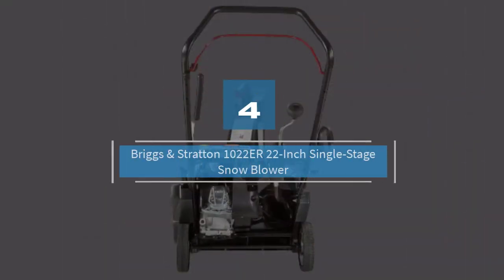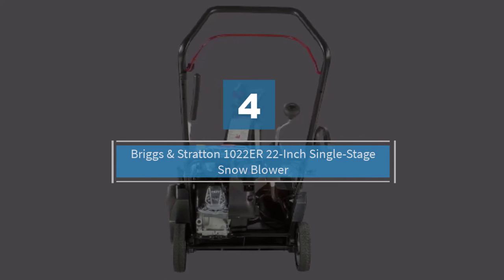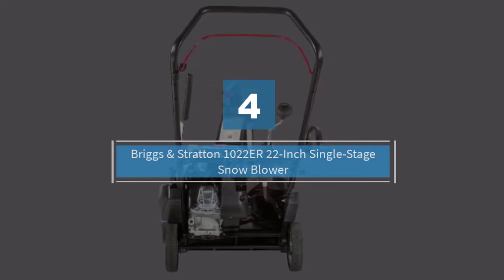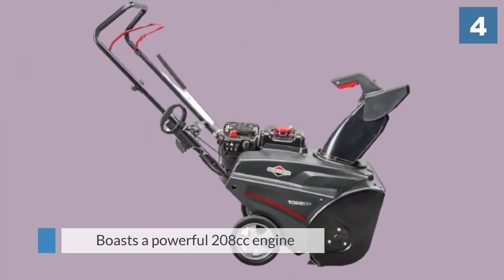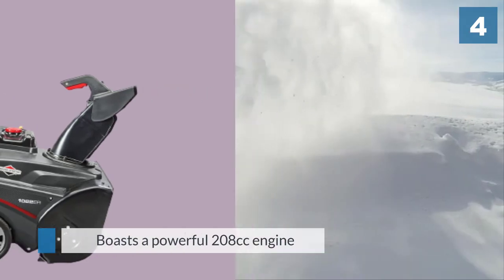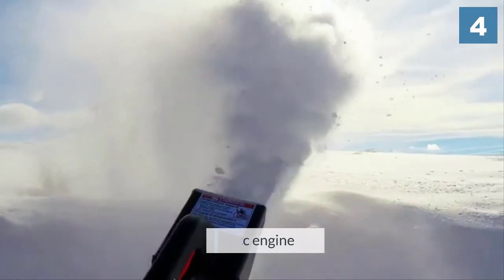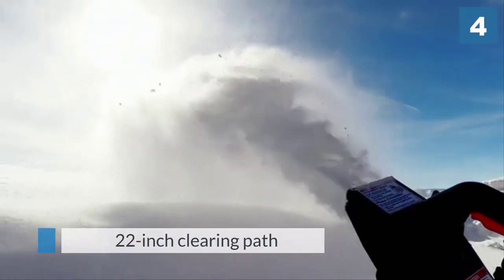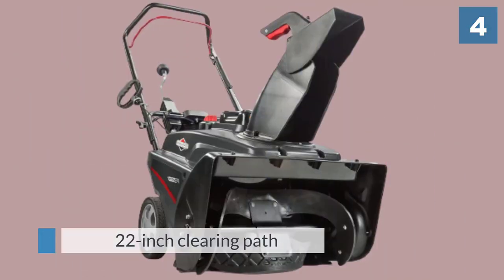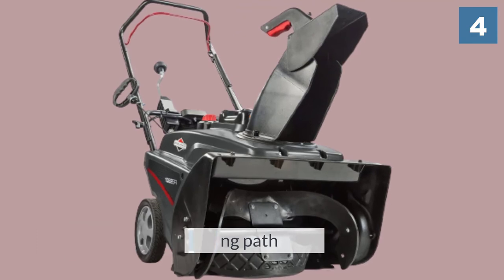Number four: Briggs and Stratton 1022ER 22 inch single stage snow blower. This Briggs and Stratton single stage snow blower is an absolute beast of a machine. It boasts a powerful 208cc engine in a unit with an aggressive 22 inch clearing path and 12.5 inch intake height, so you can get the job done in as little time as possible.